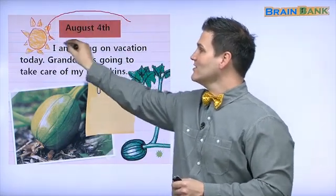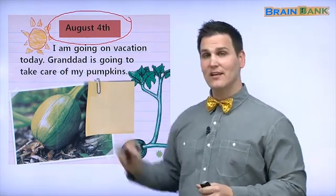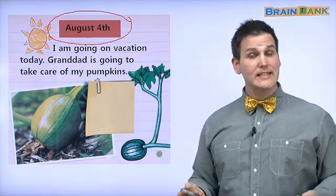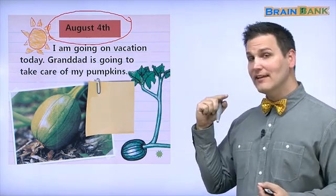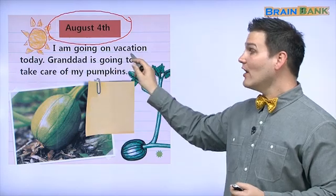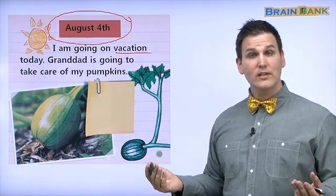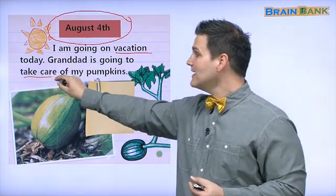On this day it is August 4th, the next month, and it looks like in August it is very sunny. In the month of August, how is the weather where you live? Is it sunny, rainy, snowy, cloudy, hot, warm, or cold? Here I think it is sunny and hot. What is the little girl going to do? I am going on vacation today. Granddad is going to take care of my pumpkins. The little girl is leaving — we don't know where she is going, but she cannot take care of her pumpkins.